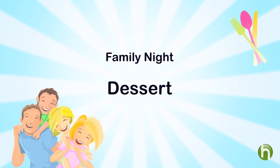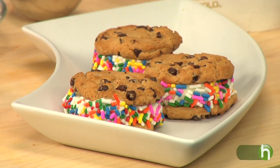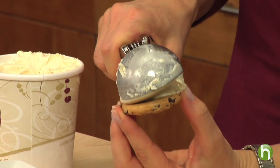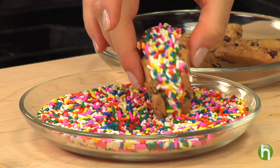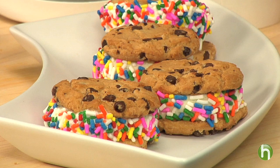For dessert, what I like to do is have everybody make their very own ice cream sandwiches. Aren't these great? You're just going to scoop about a quarter cup of ice cream, put it on top of a cookie, then top it with another cookie, and roll it in sprinkles. That's it!